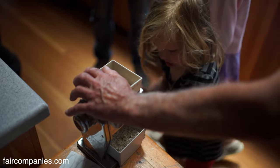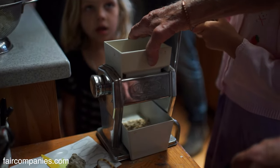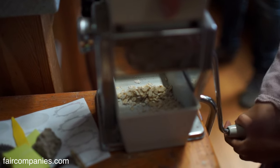It takes the grains — oat groats — and makes them into oatmeal fresh every morning. So you have really fresh oatmeal. Can you see it coming out of the bottom? Yeah.